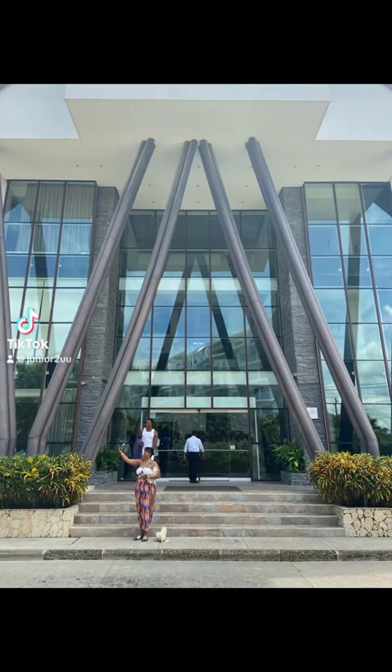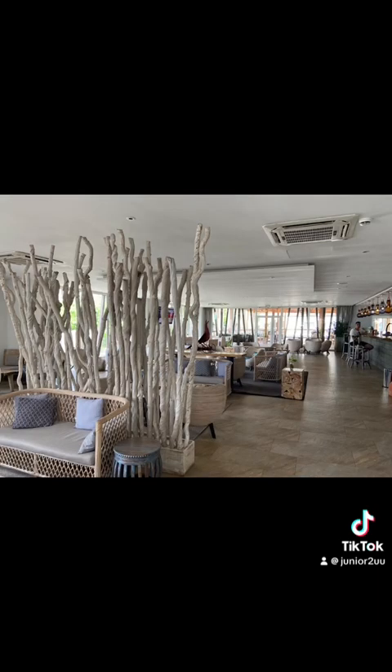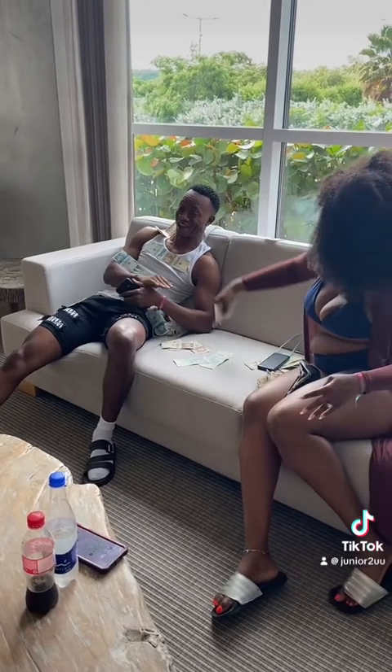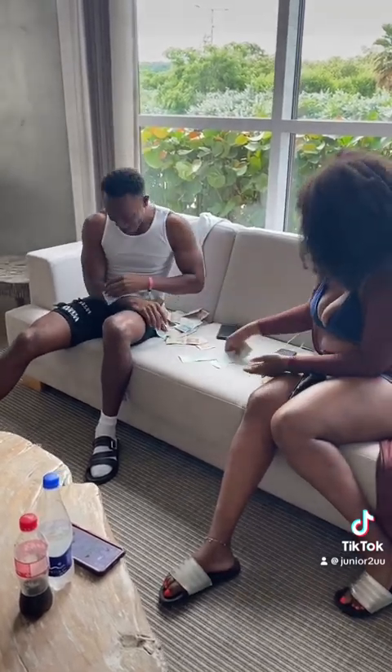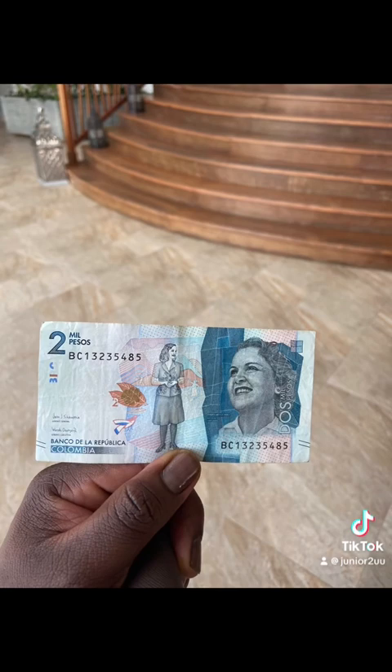Hey guys, welcome back to part two of my trip to Cartagena, Colombia — that's me right there at the sign. Here's the lounge, it was really nice. Right here we have some Colombian pesos, and we're going to get into the currency conversion now.